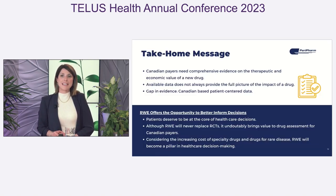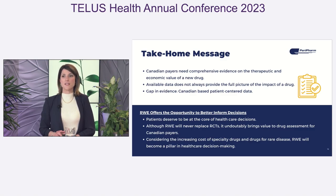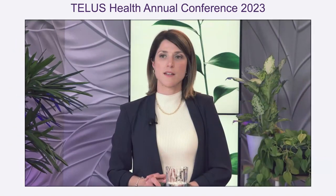In conclusion, Canadian payers need comprehensive evidence on the therapeutic and economic value of a new drug. However, available evidence — which typically includes the randomized controlled trial — does not always provide the full picture of the impact of a drug, and few Canadian-based patient-centered evidence is available at the time of preparation of the submission dossier. We truly believe that patients deserve to be at the core of healthcare decisions. Although real-world evidence will never replace the randomized controlled trial, it undeniably brings value to drug assessments and helps better inform decisions. Considering the increasing cost of specialty drugs and drugs for rare diseases, real-world evidence will certainly become a pillar in healthcare decision-making.